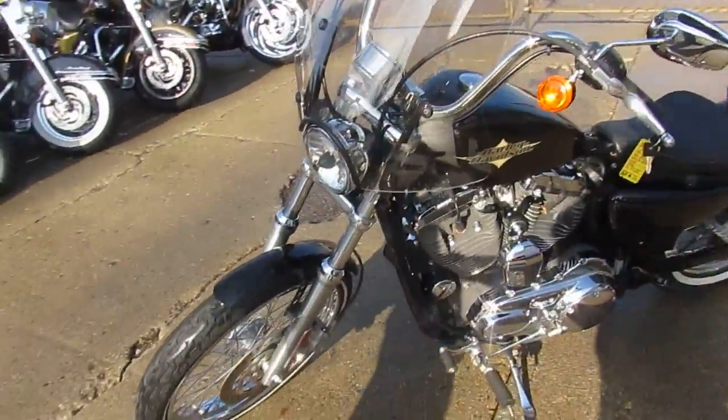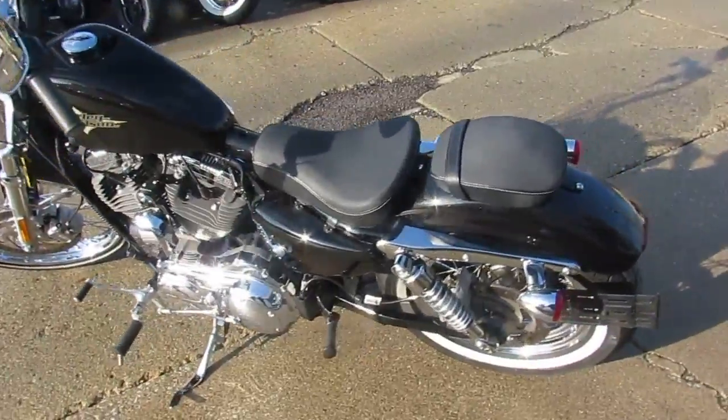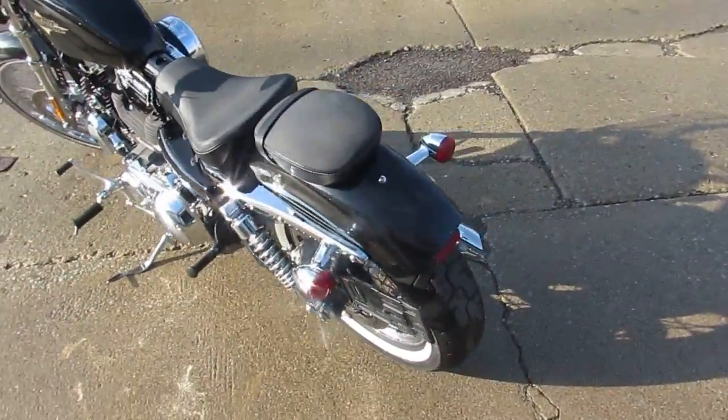This bike only has 5,922 miles. As I said, 2015, it's 1200 CC.